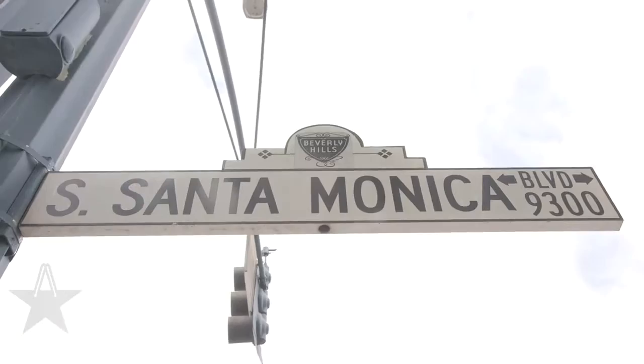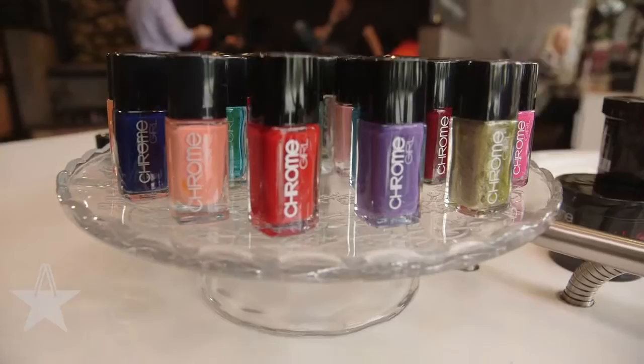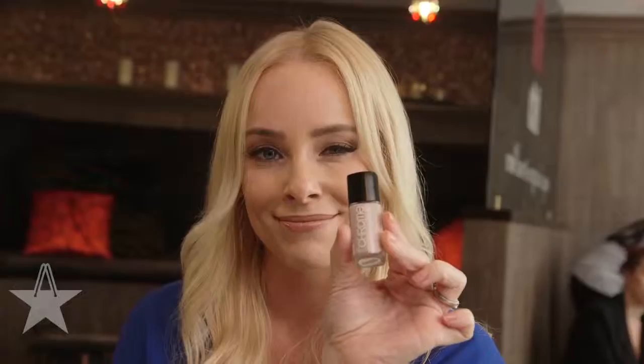Hi, I'm David Boreanaz for Star Shop, and I'm here at the Chi Nail Bar, an organic salon in Beverly Hills, where I'm about to get a crash course in organic nail care from the smartest, most beautiful person on the planet — that's my wife Jamie. Join us along with her business partner Melissa Ravo as we take their nail care line Chrome Girl out for a test drive.